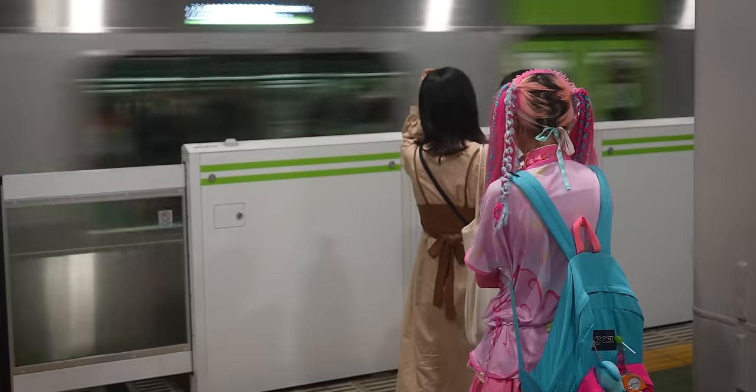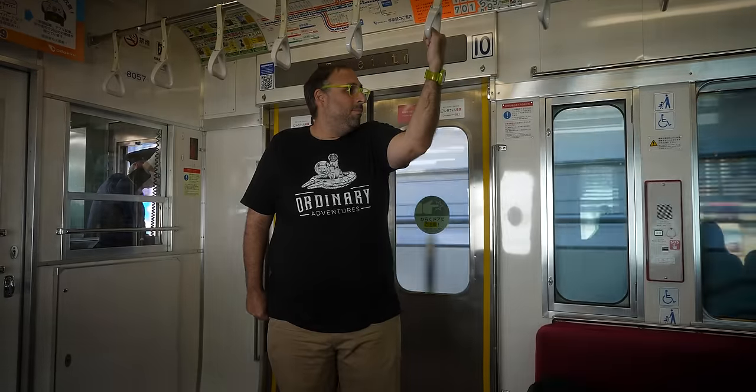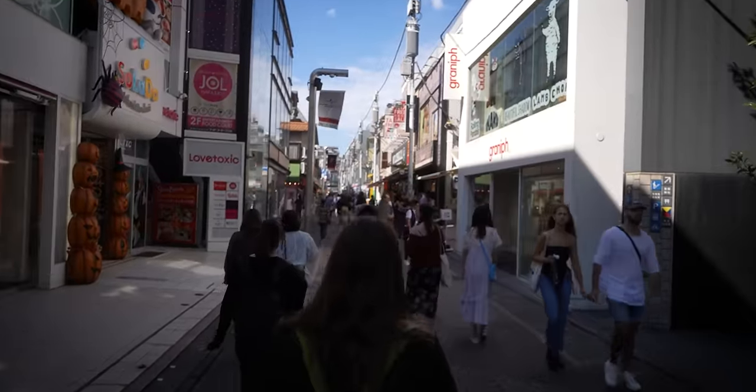Konnichiwa everybody and welcome back to Ordinary Adventures. Today we are exploring the Harajuku district of Tokyo, Japan.